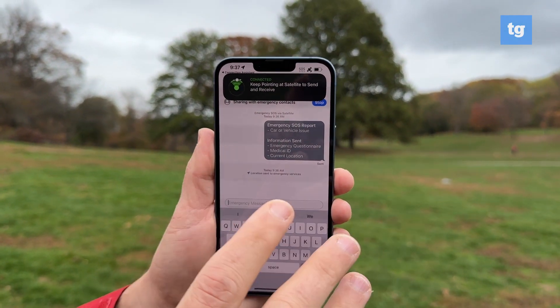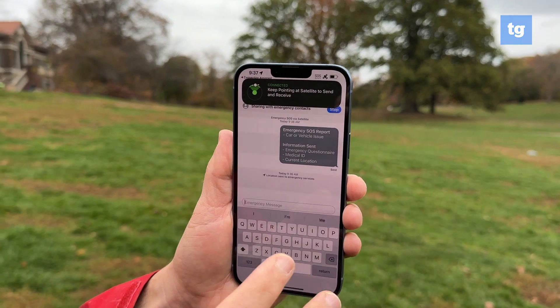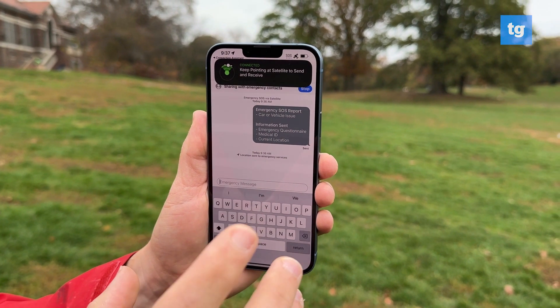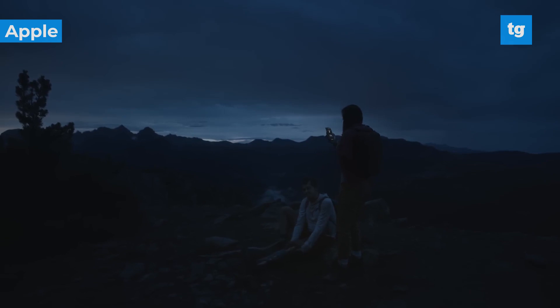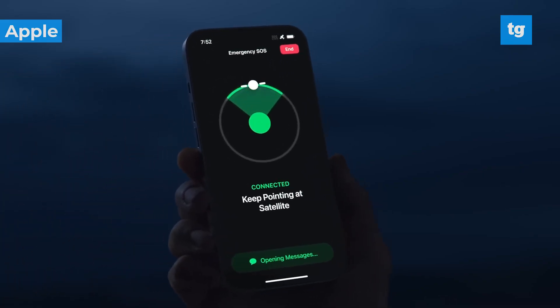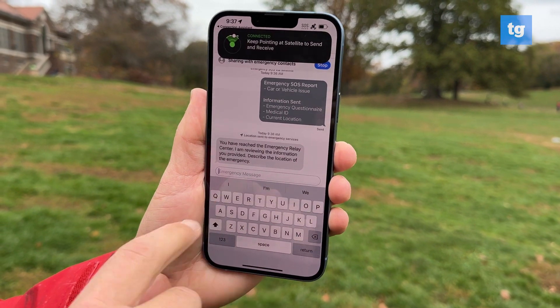Now we just have to wait, and it's important to recognize that this is not regular text. This is not cell service where it goes back and forth very quickly, so you have to be patient — which I know is not easy in the case of an emergency — but in this case you're off the grid, so this is much better than nothing. In some cases you'll have to continue to move the phone around, but in this case we don't, and we're just waiting for a response. And we just got one.